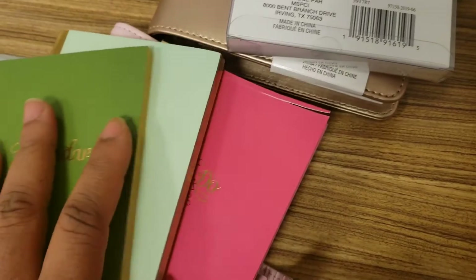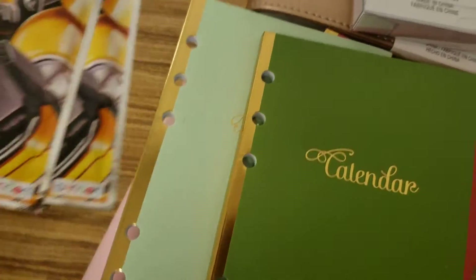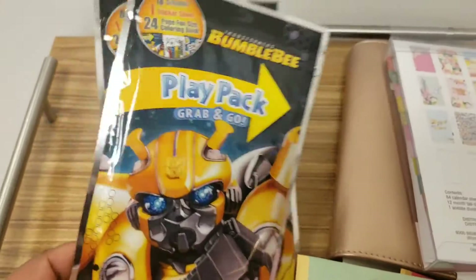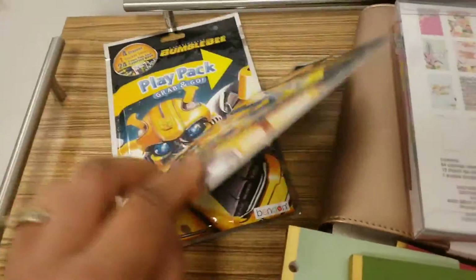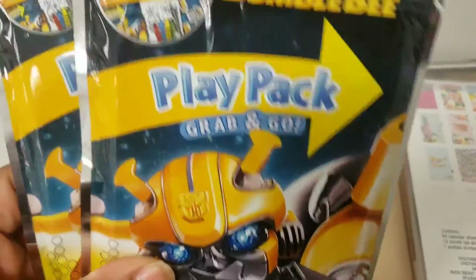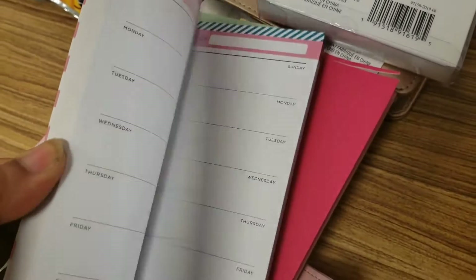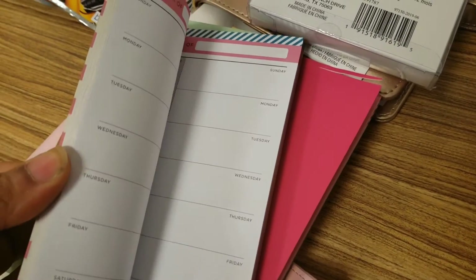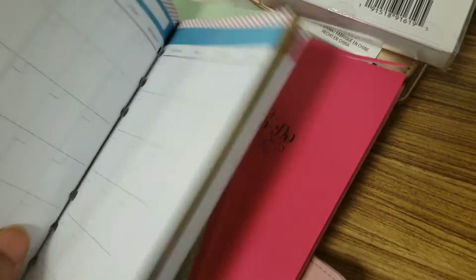These were all $2.99. All this stuff — I paid about 30 bucks. I got my boys a little play pack. I couldn't go in the store and not get my kids anything — they love Bumblebee and Baby. I was on hands and knees looking for another Bumblebee.